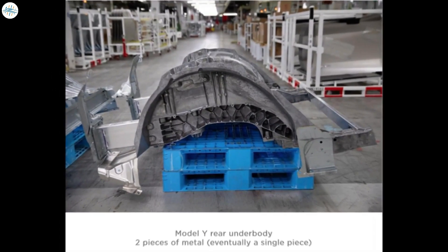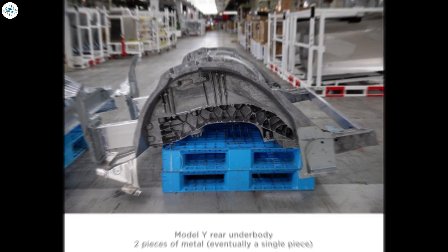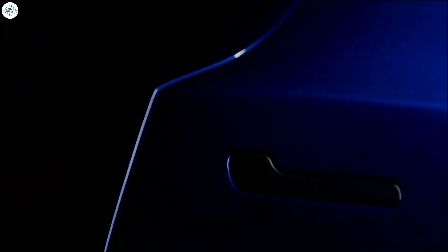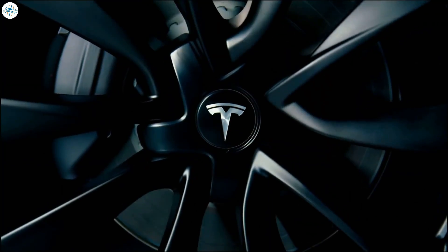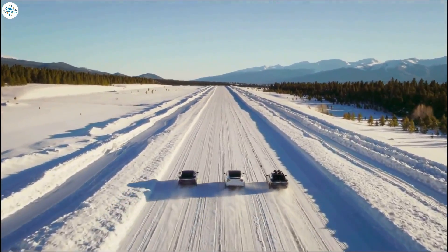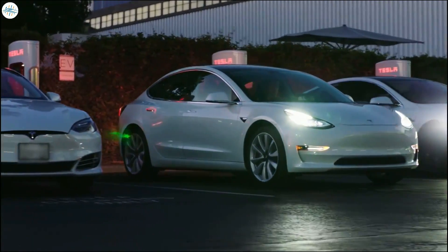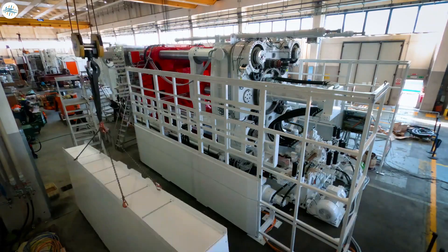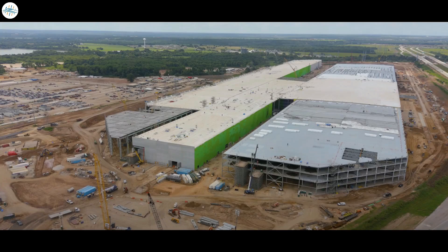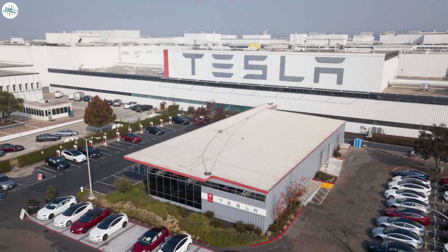The 6,000-ton Giga Press comes in two types — one that produces the front of the car, and the other producing the rear end. Though Tesla has quite a few exotic models of vehicles that it produces, this Giga Press is only used for the production of the Model Y. The 6,000 refers to the clamping force used while producing the front or back unit of the car. These two types of Giga Presses are located in two different factories, with the front produced at Giga Texas and Giga Berlin, and the rear end at Giga Fremont and Giga Shanghai.